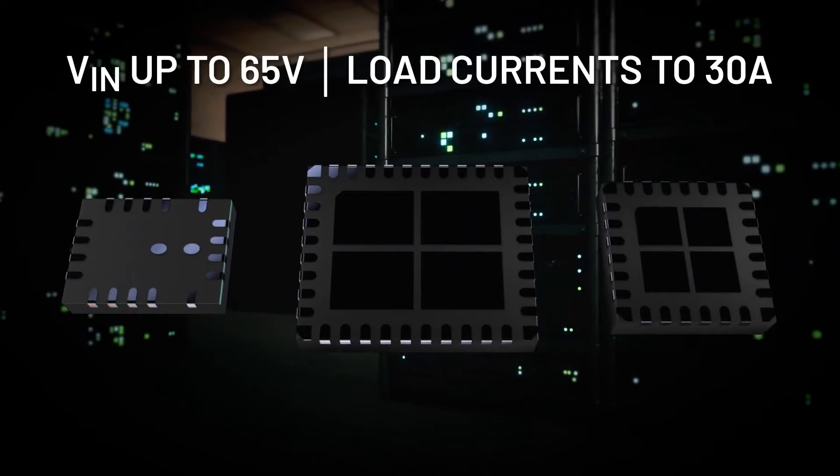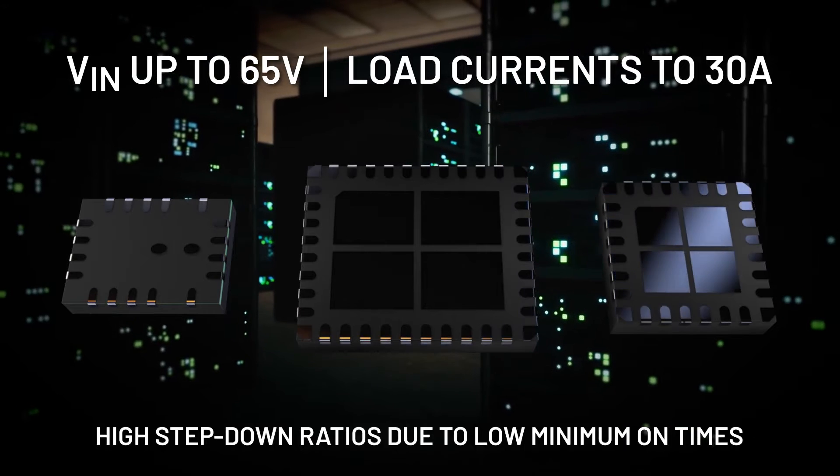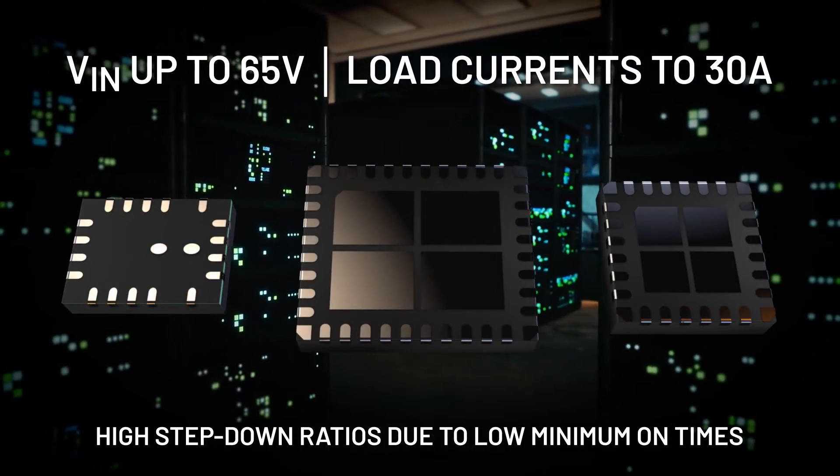With support for input voltages as high as 65 volts and load currents up to 30 amps, with high step-down ratios due to low minimum on times, there's a Silent Switcher solution suitable for your application.